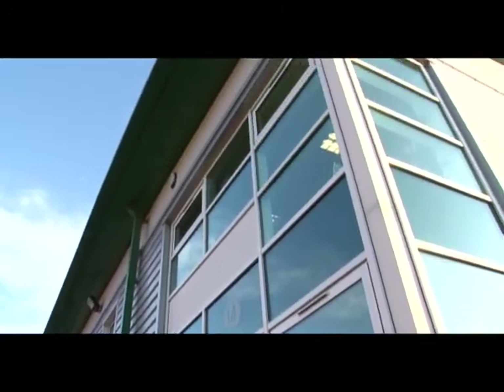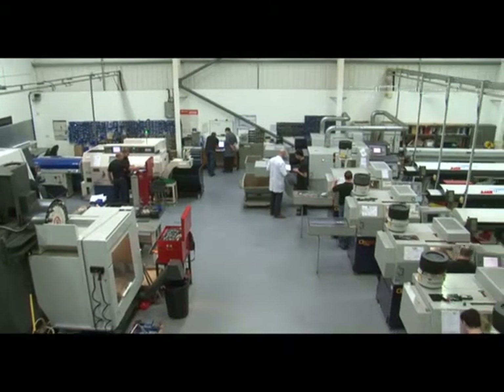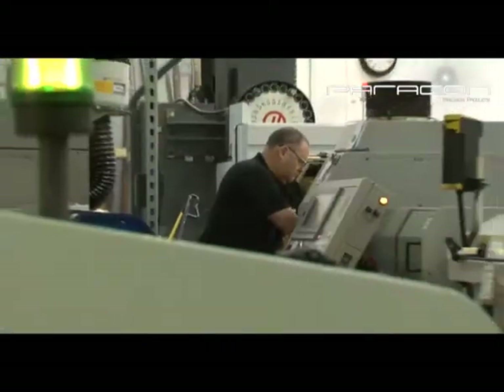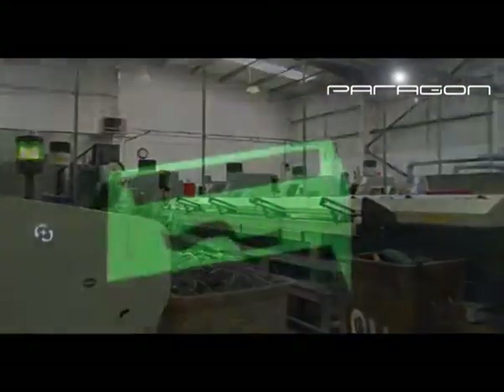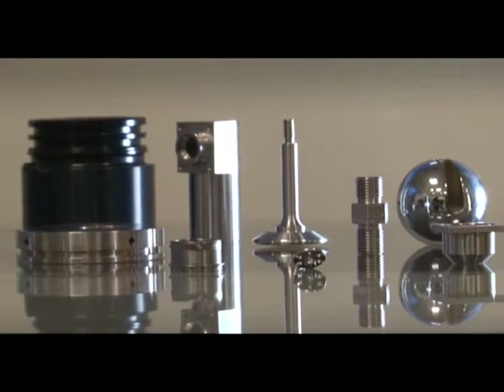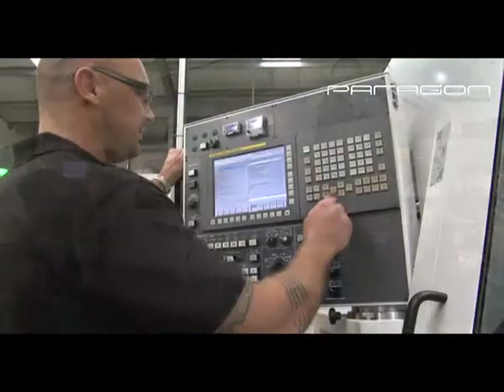In 2006, the company relocated to a modern purpose-built factory housing a state-of-the-art machine shop. This facility is situated in Milton Keynes and has the advantage of being close to major rail and motorway networks. Paragon adopt a policy of continuous investment in cutting-edge technology, utilising the latest CNC machinery to produce components in a wide variety of materials, including those for aerospace and subsea.